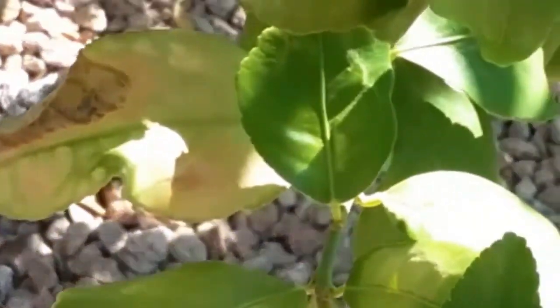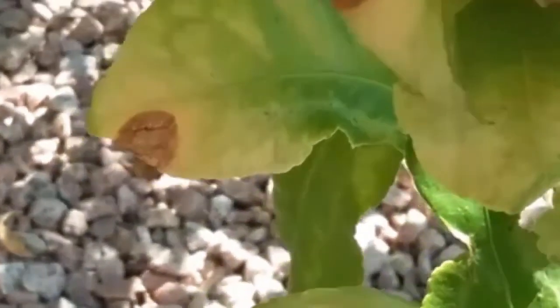It breeds up to 14 times a year. These leaves on this lemon tree — most of them, the one I'm showing you now — were damaged by the leaf miner a while ago.